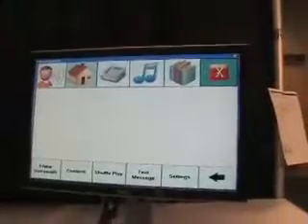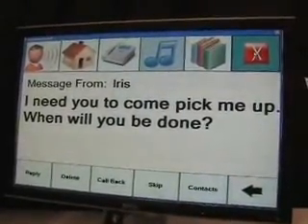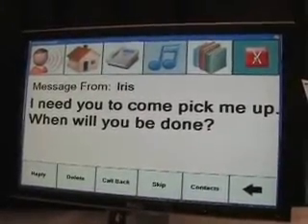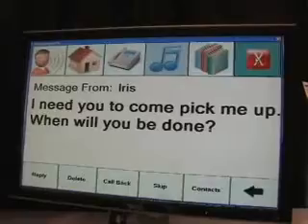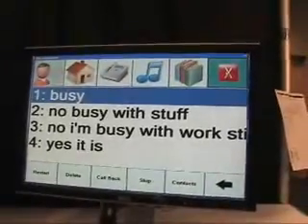Now we have an incoming SMS — 'Iris needs a ride.' The idea is that we can reply to it. You want to keep eyes on the road, hands on the wheel, so you can reply to the incoming message by voice. Basically the system will find a good text message template for that and send it back to the user.